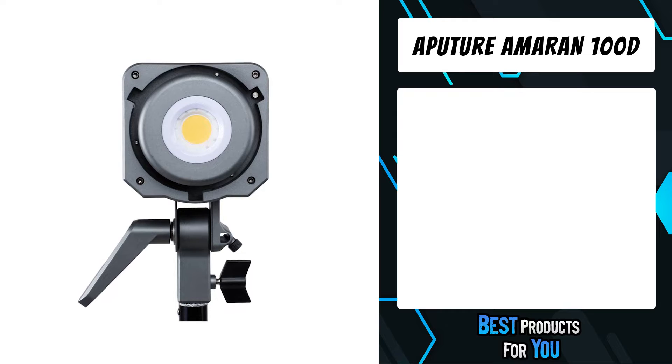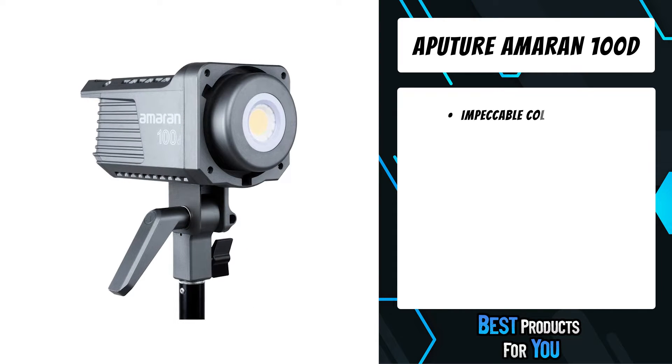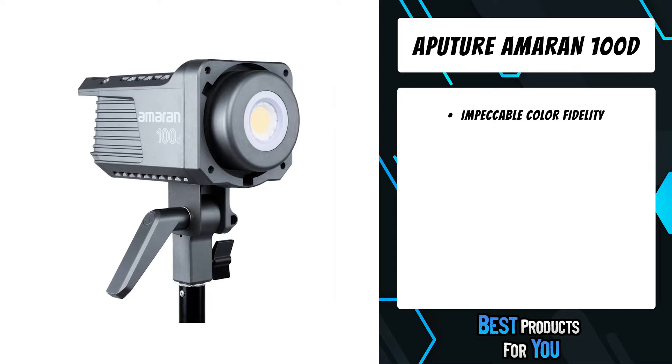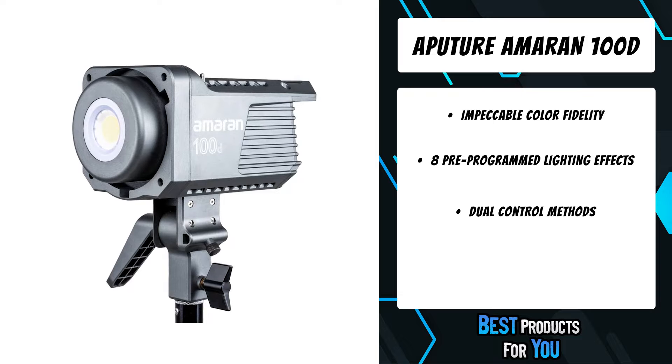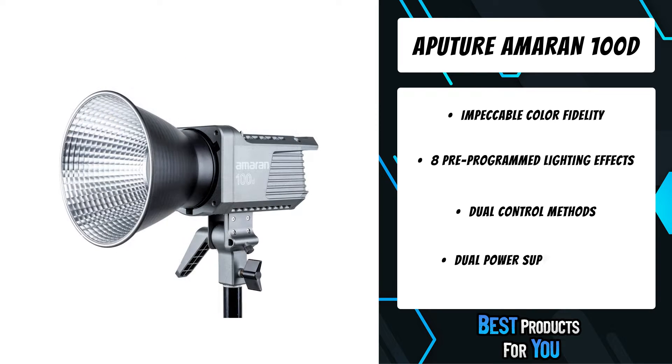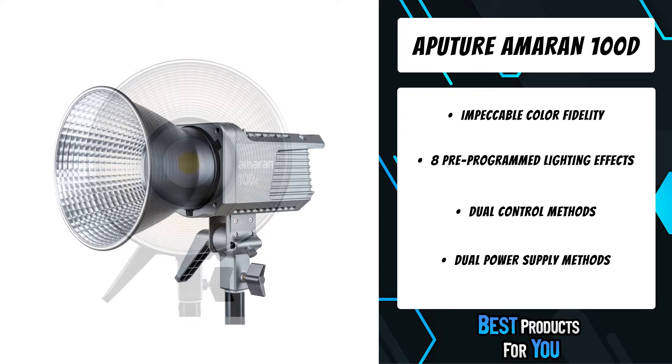The fifth product on the list is the Aputure Amaran 100D. The Amaran 100D is a daylight point source LED fixture with stunning brightness and wireless Bluetooth app control. Amaran provides the ultimate lights for content creators, interviews, portrait photography, and video production.